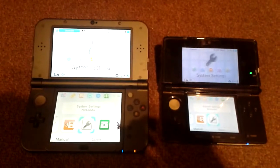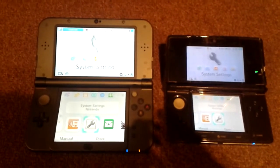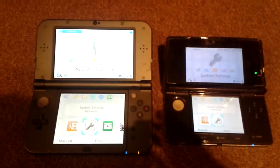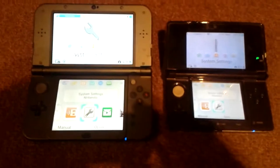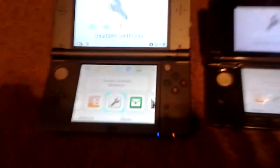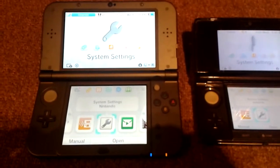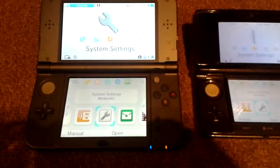The new Nintendo 3DS is also backwards compatible with the Nintendo DS and can also play all Nintendo 3DS games, but can also play its own exclusive new Nintendo 3DS games — something that the Nintendo 3DS can't do. The new Nintendo 3DS also has a C-Stick, which is basically a little stub that helps with the movement of the camera in games that support that feature, like The Legend of Zelda: Majora's Mask 3D and possibly other new Nintendo 3DS games that will come out in the future.